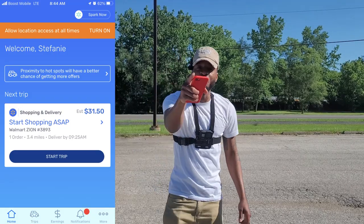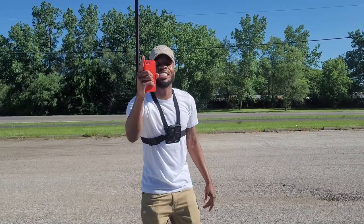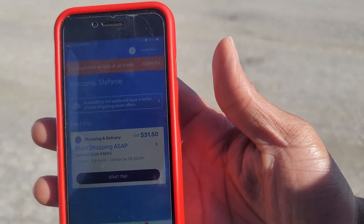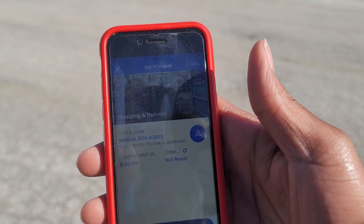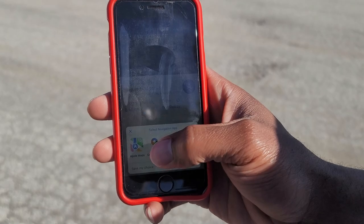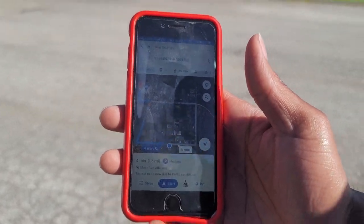It's time for us to get busy. I'm going to give you guys what you've all been waiting for — a tutorial on Spark shop and deliver. So we got the order. The order is right here, as you guys can see. Now, what we're going to do is hit start trip. What this is going to do is send us to the Walmart. Then you're going to hit this arrow right here, go to Google Maps, and then we're going to proceed to the Walmart. We're four minutes away, so it's time to get in the car and get busy.